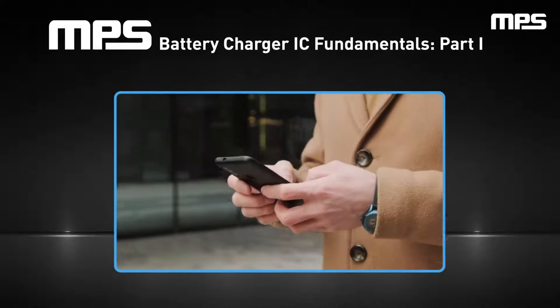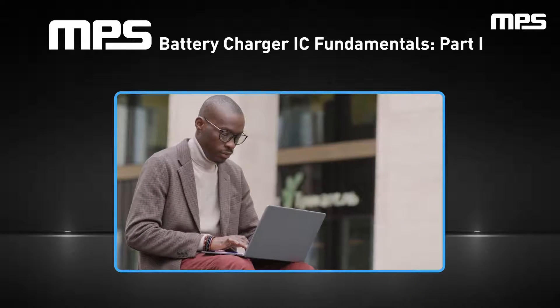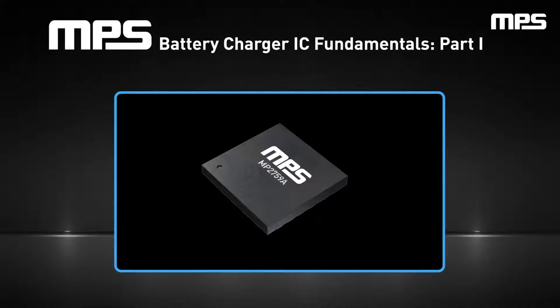The efficiency and reliability of battery charging for devices are paramount, especially for portable electronics such as cell phones and laptops. This video will explore the fundamentals of battery charging and battery charger ICs, a technology that powers our daily lives.